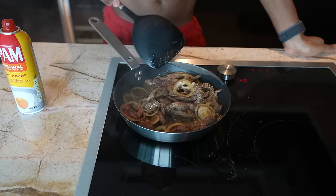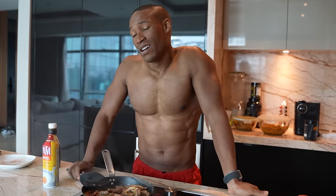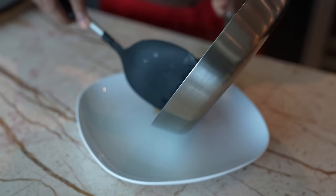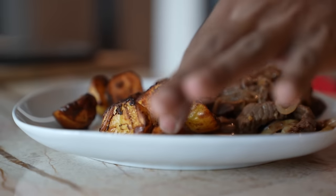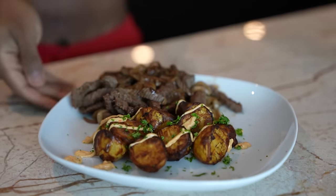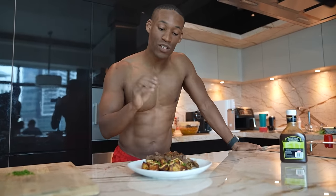I'm having an identity crisis — I don't know if I'm a scientist, a doctor, a natural pro, a YouTuber, or just a chef. You guys have to tell me in the comments who I am! Now we're plating meal number two: 250 grams — about 8.8 ounces — of steak and 8.8 ounces of potatoes.